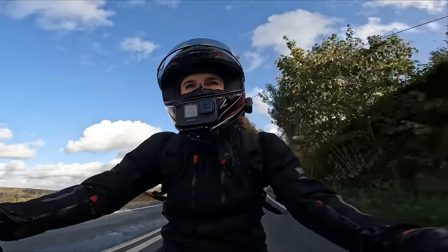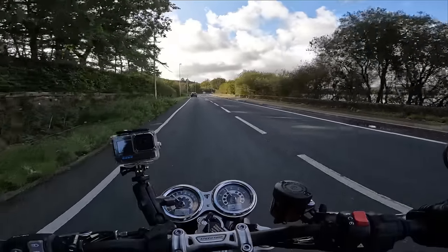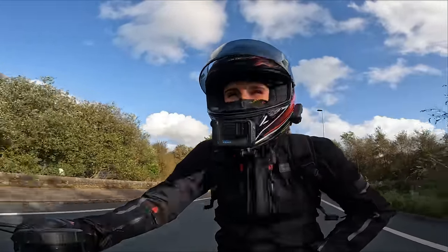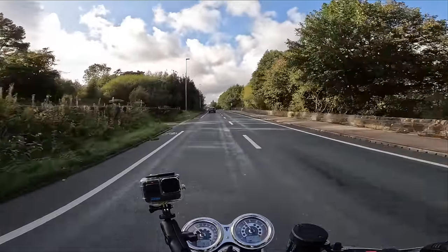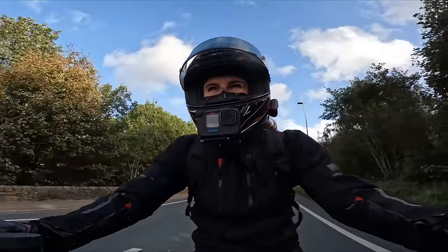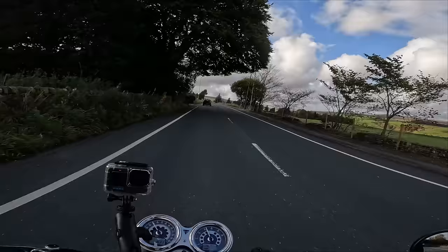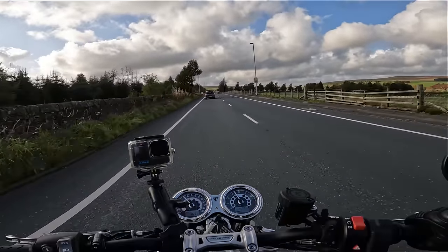We've also got different brakes — M50 Brembo calipers on this, which is nice. So yeah, my first time riding a Speed Twin. I haven't actually ridden many modern retros — I haven't had the chance to go on the Kawasaki Z900 RS, which I know a lot of people pit against this bike.